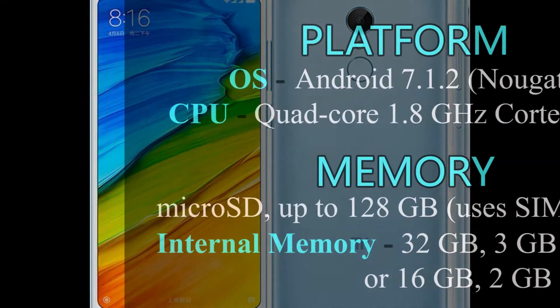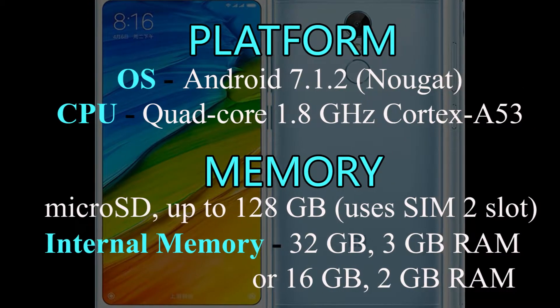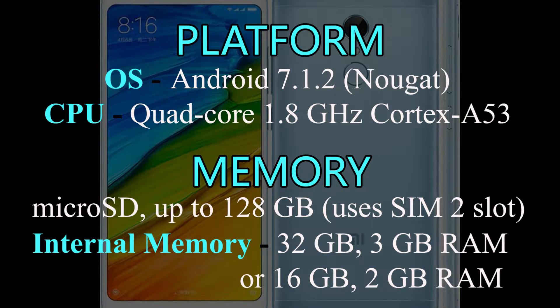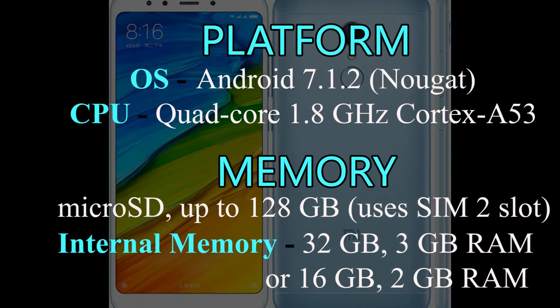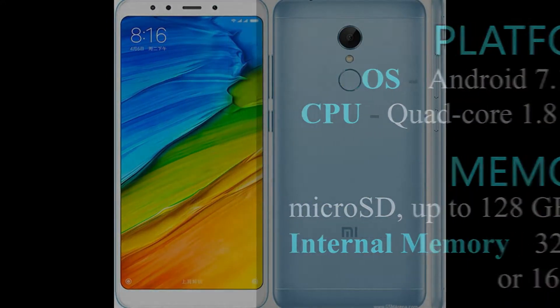Xiaomi Redmi 5 runs Android 7.1.2 Nougat, and a quad-core 1.8GHz Cortex-A53 processor. A 128GB memory card is supported, and internal memory of Redmi 5 is 32GB with 3GB RAM, or 16GB with 2GB RAM.